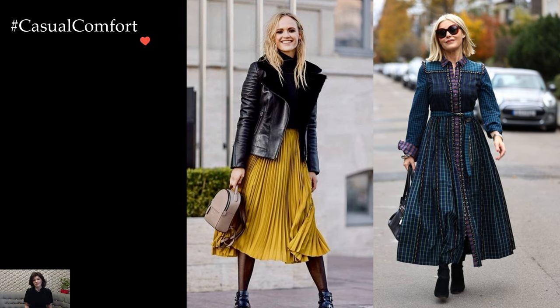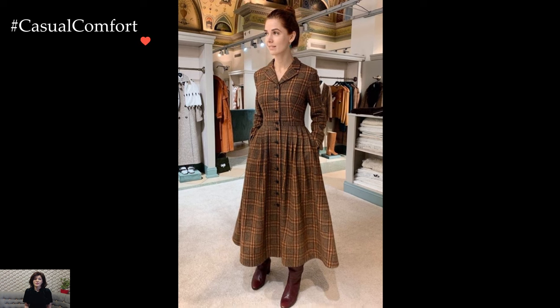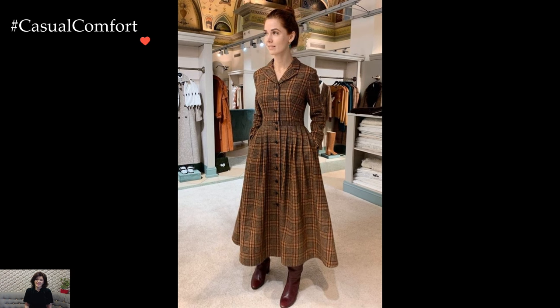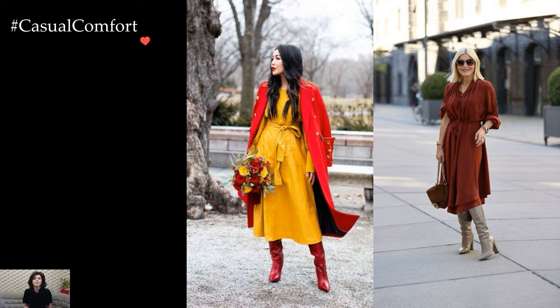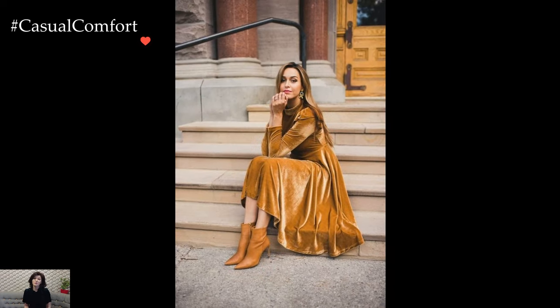Accessories become the finishing strokes that elevate feminine winter style. Soft scarves, berets, and gloves in complementary colors or patterns add a touch of refinement. Delicate jewelry, such as statement earrings or layered necklaces, enhances the femininity of the outfit without overpowering the overall aesthetic.